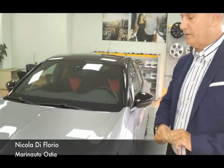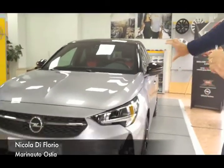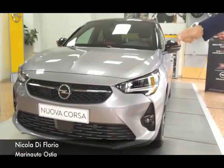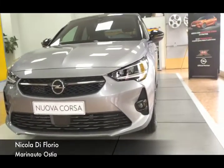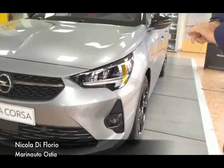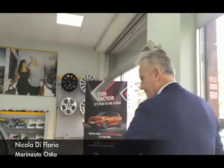Il frontale di questa vettura è completamente diverso dall'altra. Abbiamo i fari molto ben integrati nel frontale della vettura, due mascherine che gli danno molta aggressività ed eleganza nello stesso tempo. I fari fendinebbia sono messi in posizione verticale proprio per dare un nuovo look a questa vettura. Girando sul lato della vettura vediamo che abbiamo delle fiancate ben slanciate.